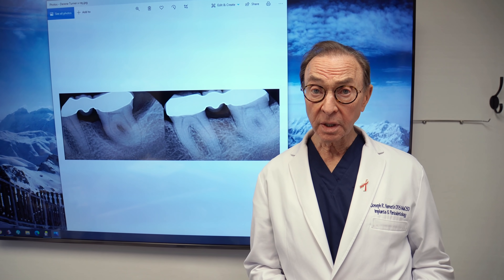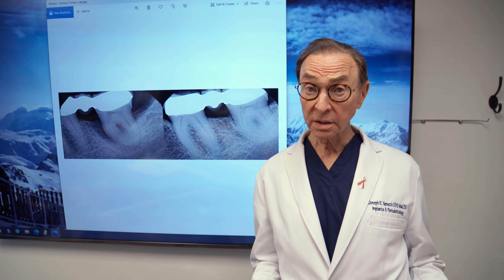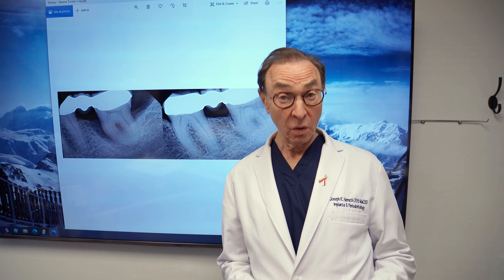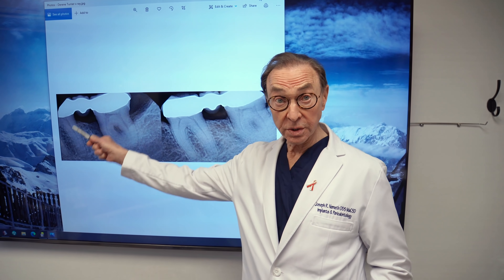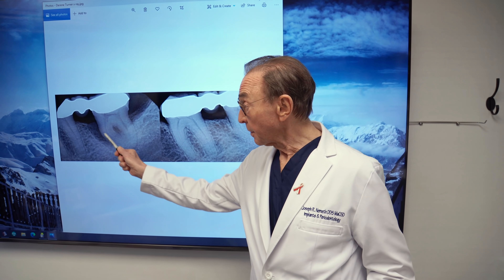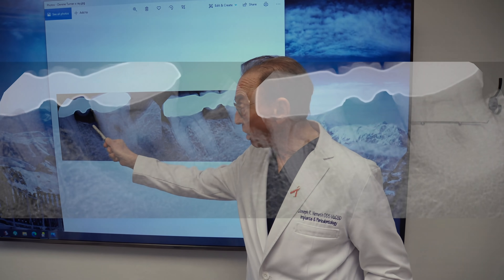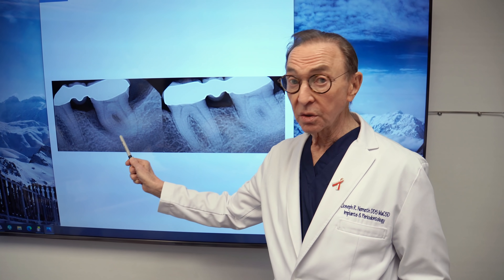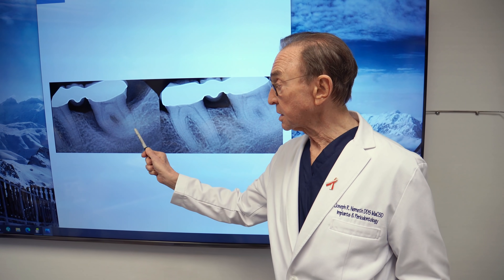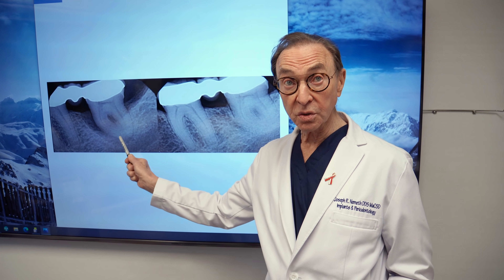We've been getting some very gratifying results, and I've got a couple of examples right here. If you look at this tooth, which supports a bridge, this dark area is all bone that's been destroyed, and it goes all the way down around the tip of this tooth. So this tooth is scheduled really for extraction.